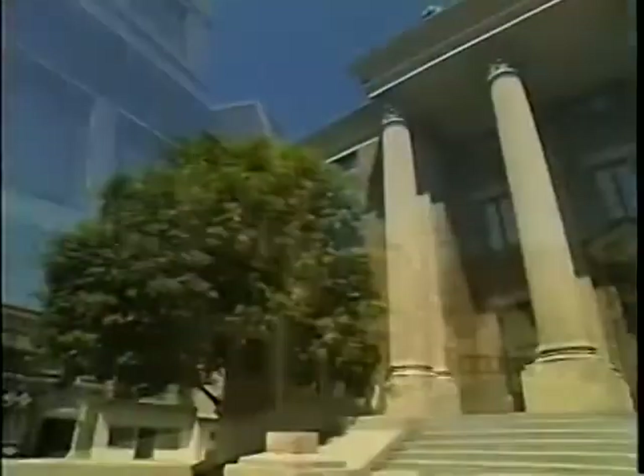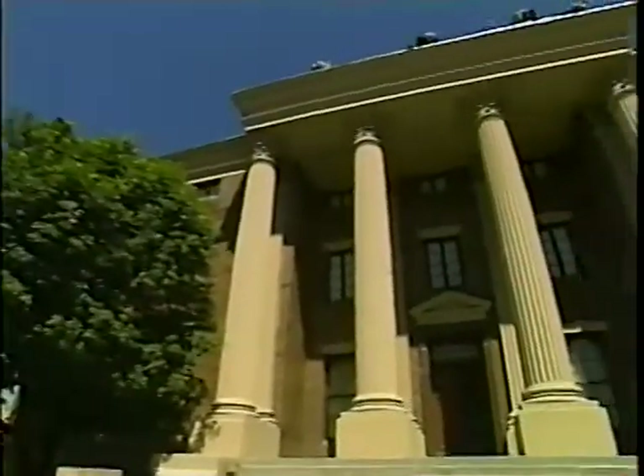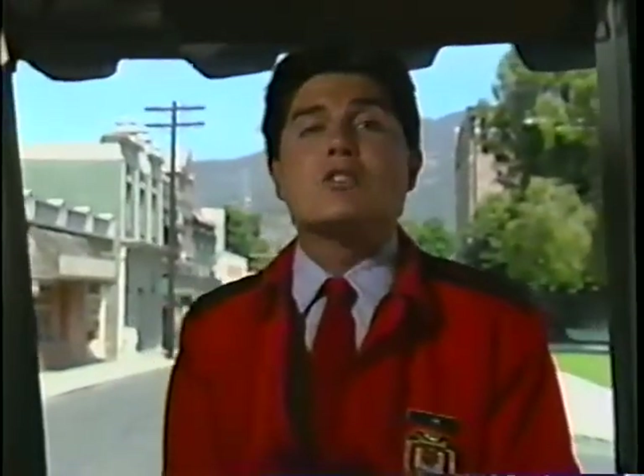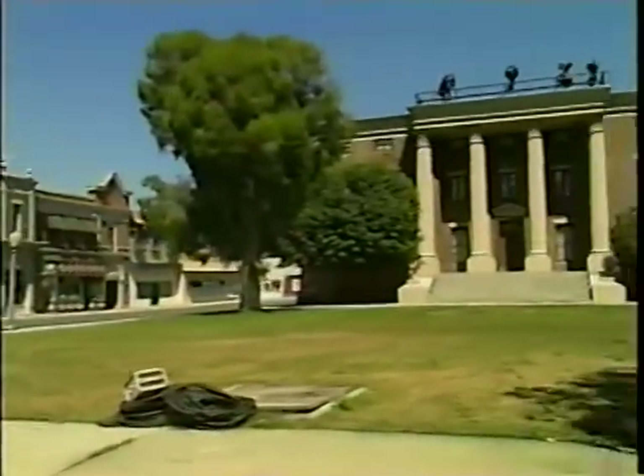Right around the corner here is Hill Valley from Back to the Future. This is actually one of the most frequently used sets here in the back lot. It's known as Courthouse Square. If this place seems familiar, it is.